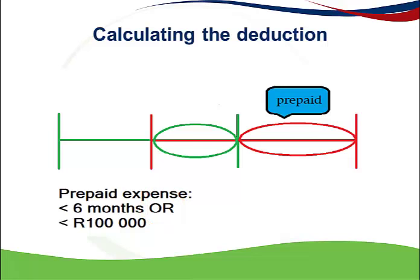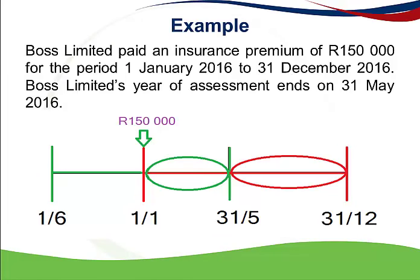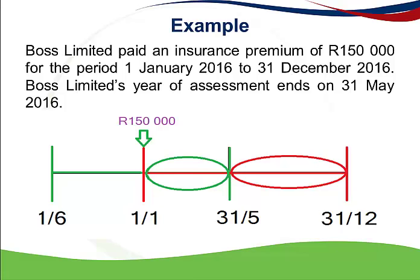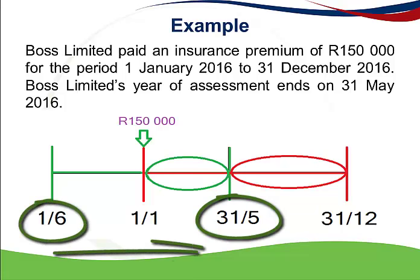Let's look at an example. Boss Limited paid an insurance premium of 150,000 for the period 1 January 2016 to 31 December 2016. If I plot this on my timeline, the expense was incurred on 1 January and it relates to a 12-month period that ends on 31 December. Boss Limited's year of assessment ends on 31 May 2016, which means the year of assessment begins on 1 June 2015 and ends on 31 May 2016.